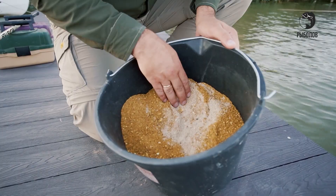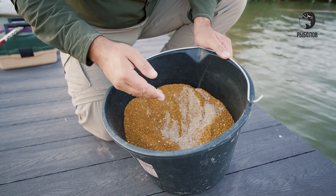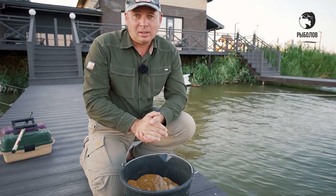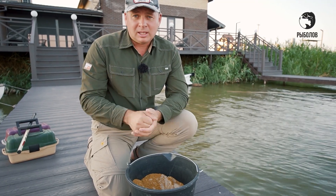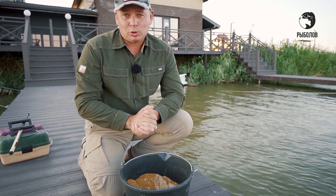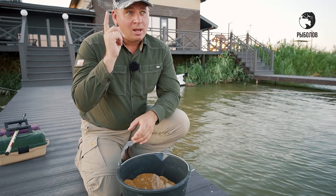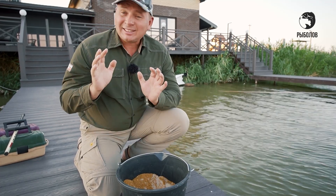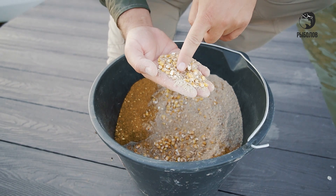Чуть-чуть попозже объясню, для чего они нужны. Следующий слой, друзья, — это дроблёнка, которая в этом водоёме иногда кормит рыбу. Сейчас уже вечер. В Волгограде, в Волгоградской области сейчас очень жарко, самый разгар лета, температура днём достигает примерно плюс 40 градусов. Поэтому, чтобы наша рыбалка была максимально комфортной, сейчас с вечера мы отправляемся на лодке в предполагаемое место ловли. Основательно закармливаемся, а уже рано с утра отправимся на саму рыбалку. Следующий слой — это кукуруза и зёрна пшеницы.